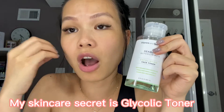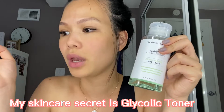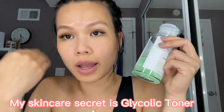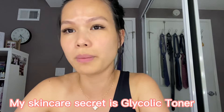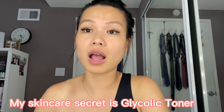Why choose a glycolic toner compared to others? Because glycolic acid will exfoliate your skin by dissolving the dead skin cells on its own — you don't need to wash your face again. Just take a cotton pad, apply some toner all over your face, and leave it for about 30 seconds to two minutes max.